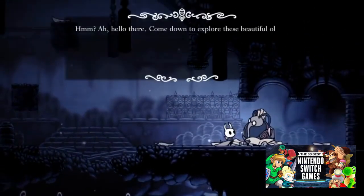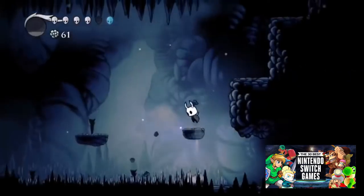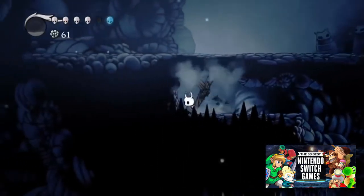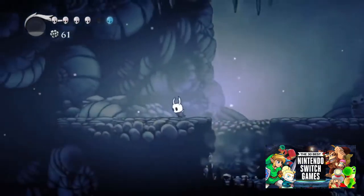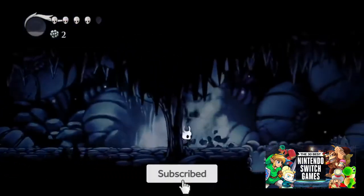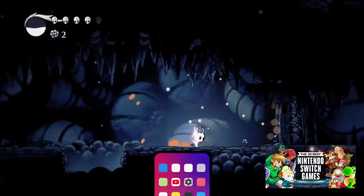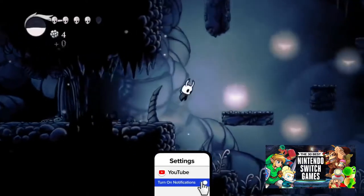Team Cherry crafted a dark and eerie 2D world. Hollow Knight is quite a gloomy place, but the dreary routes that populate this realm are filled with bursts of animation that add depth and color. Hollow Knight combines its visuals with hand-drawn art, great effects, and atmospheric backgrounds to create a universe that feels alive.